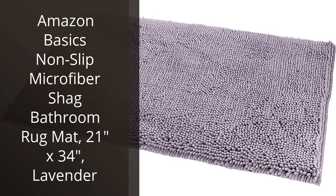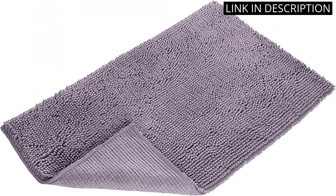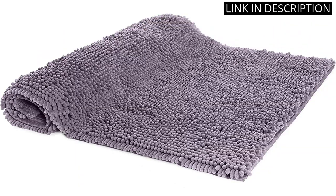I recently purchased the Amazon Basics Nonslip Microfiber Shag Bathroom Rug Mat in Lavender and I am very happy with my purchase. The mat is soft and cozy on my bare feet, and the lovely lavender color adds a nice pop of color to my bathroom. Plus, the non-slip backing keeps the mat securely in place, even when I step out of the shower.